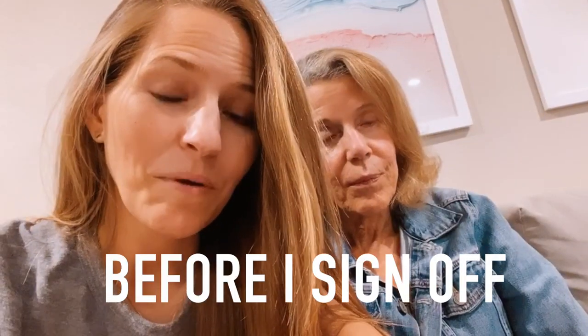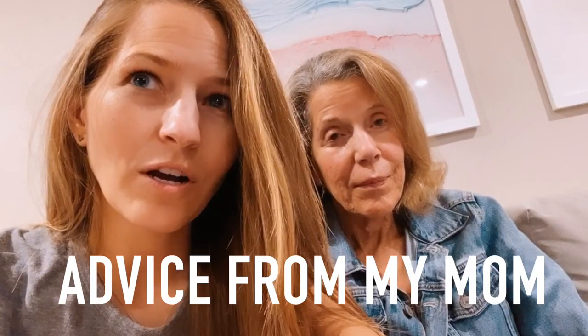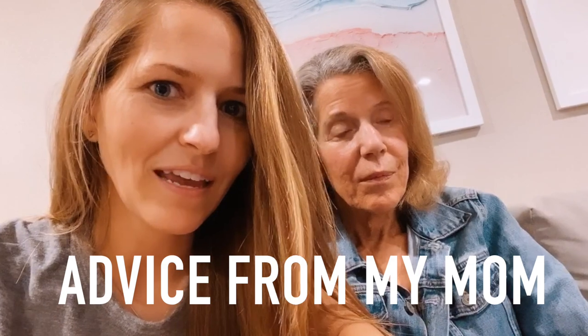I get a lot of questions from you guys who are going vegan, want to go vegan, or recently went vegan, and your parents aren't very supportive, or you're a little bit worried about talking to your parents about it. So I wanted to bring my mom here — she's gone through a lot of this. I went vegetarian when I was 8 years old and vegan when I was in college. Mom, what advice do you have for kids whose parents maybe aren't supportive yet? How to talk to them or get them on board?